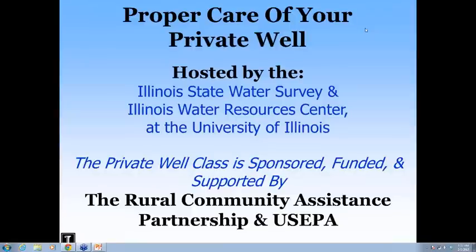Good afternoon. Welcome to the second webinar for the Private Well Class, Proper Care of Your Private Well. I'm Steve Wilson from the State Water Survey, and I have Jennifer Wilson from the Water Resources Center and Cassia Smith from the Water Survey here as well. This class is sponsored through a grant from US EPA to the Rural Community Assistance Partnership.